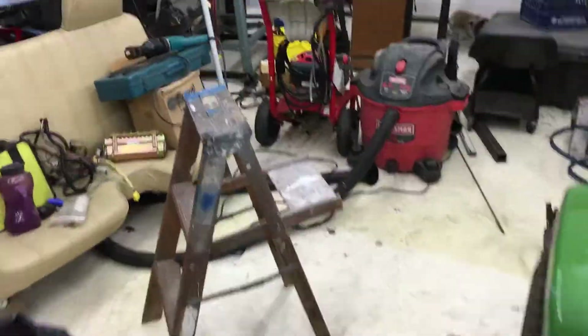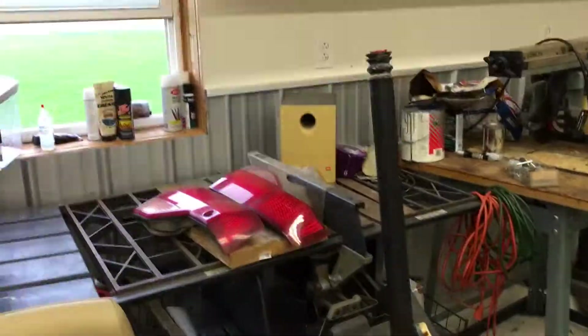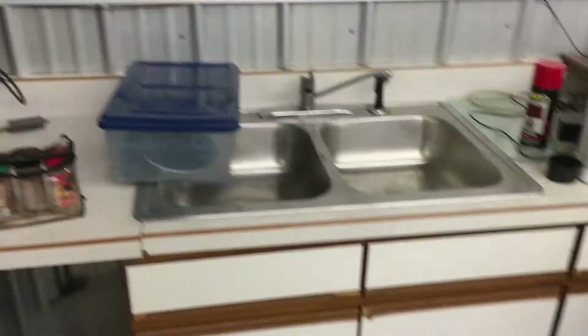First thing we gotta do is clean this place. We were in such a rush to get the car done for the Gambler 500 — we were just throwing tools everywhere, leaving stuff out. So I'm gonna go through and clean this place up real quick.